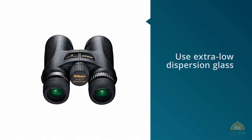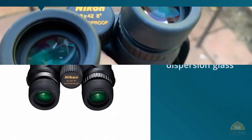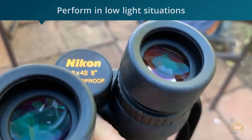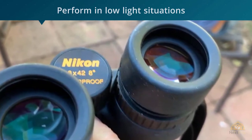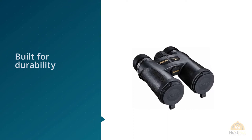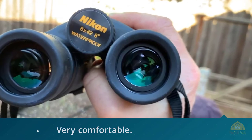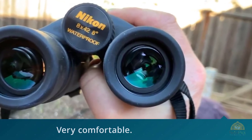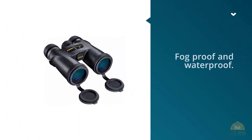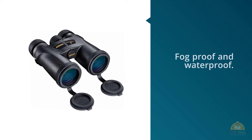Number two: Nikon Monarch 7 binocular roof prism. The Nikon Monarch 7 8x42 is an excellent step up for anyone looking to upgrade their binoculars. The first thing birders will notice is the image quality — these binoculars use extra-low dispersion glass, which projects crystal clear images and vivid colors. Most impressively, they perform well in low light situations, maintaining bright images despite less-than-ideal conditions. Birders will also appreciate the small details Nikon incorporates: the grip feels great and even the included strap is very comfortable. The Nikon Monarch 7 is built for durability, being both fog-proof and waterproof.